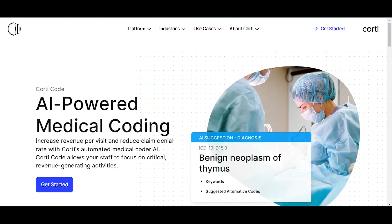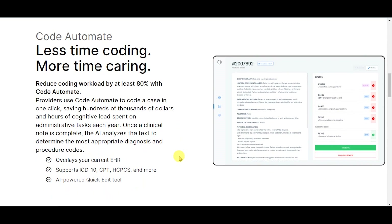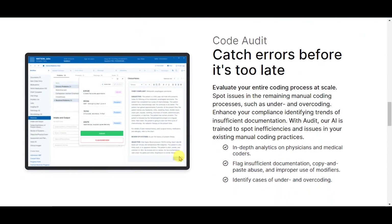AI-powered medical coding. Code automate — less time coding, more time caring. Code audit — catch errors before it's too late.